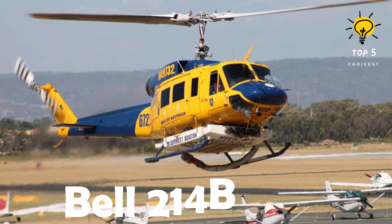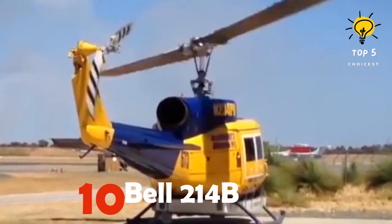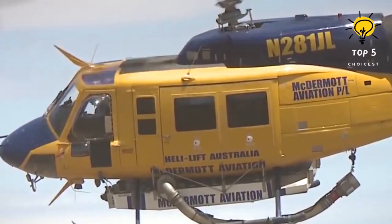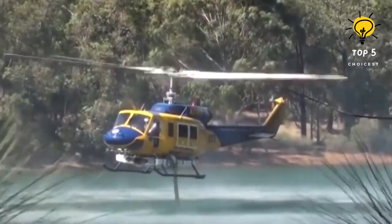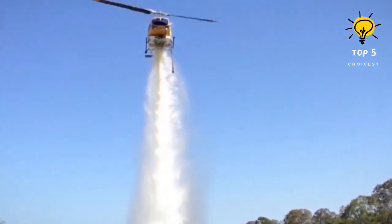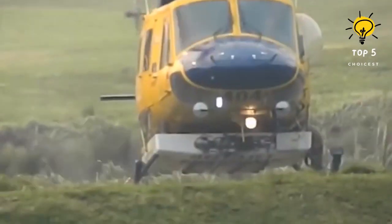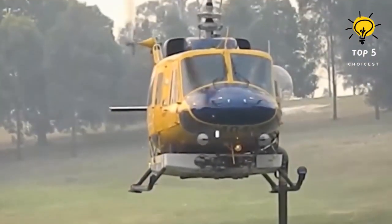Number 10: Bell 214B. This is a high-performance, high-lifting capacity helicopter made in the United States. It was launched in 1976 and is designed to be adaptable and agile. It has a 3,000-liter water tank that can be quickly filled up. McDermott Aviation uses 13 Bell 214B helicopters for firefighting. It has a range of 475 kilometers and can reach an altitude of 4,200 meters.